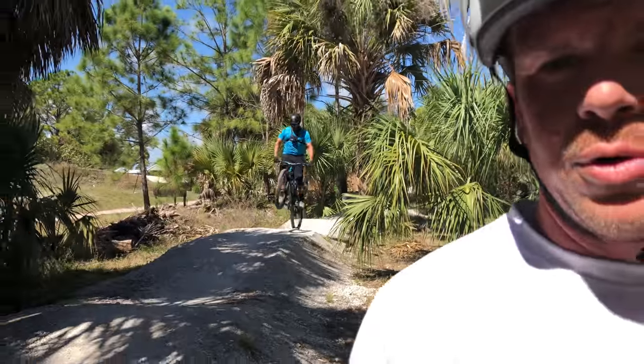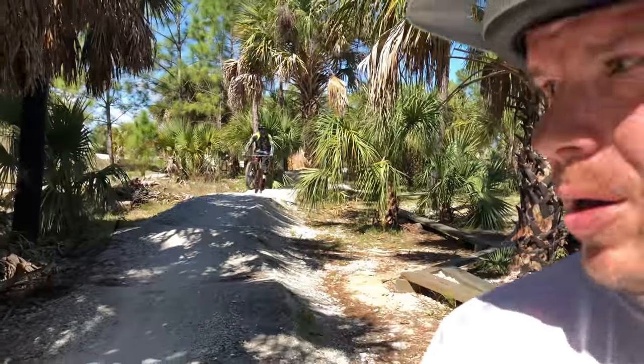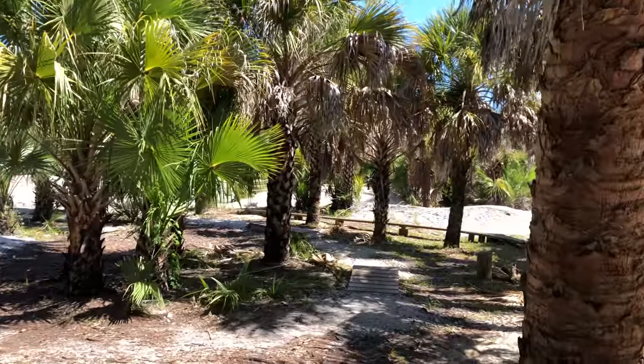Now we're walking around checking out the pump track. The pump track's got a couple cool turns on it and everybody's flowing. The pump track goes all the way around the outside of the skills area, which is a great thing — it really makes the skills area a center place and the outside for more speed. Good layout.